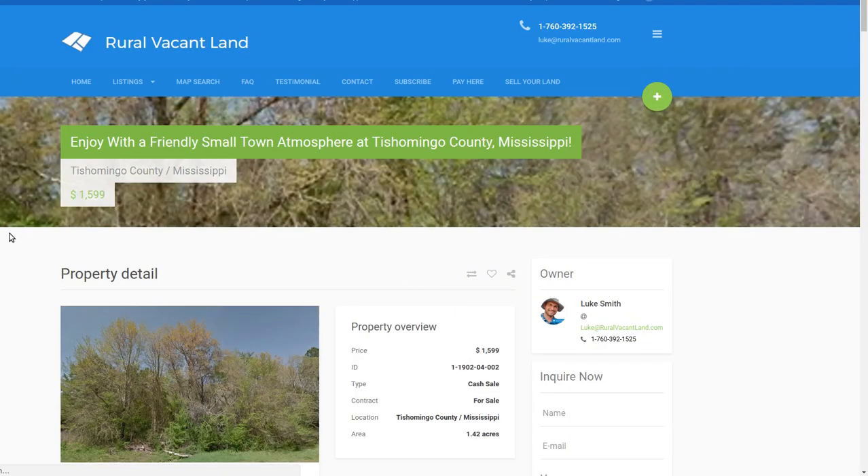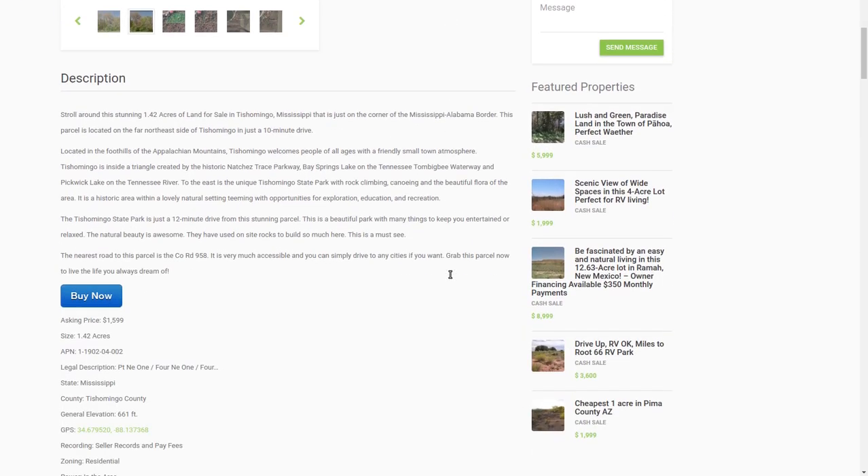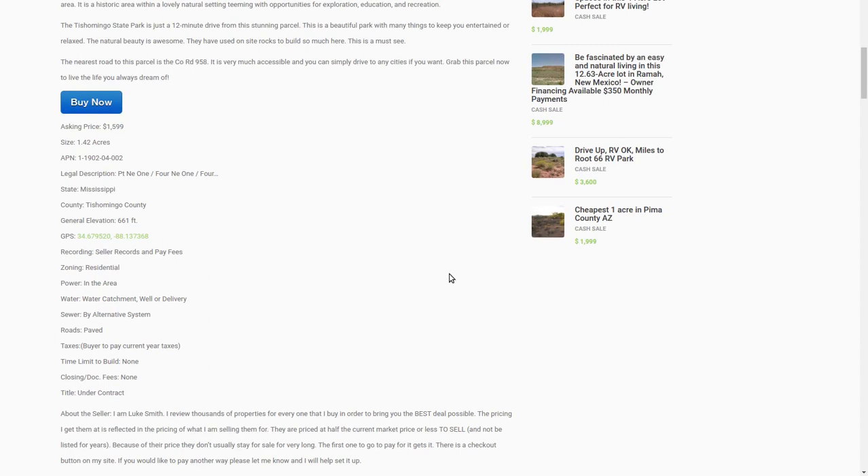Let's click on it and figure it out. I'm asking $1,599 for this one — 1.42 acres. I'll pay the fees to get it into your name. Tishomingo County, Mississippi. Got the APN on there — you can look it up and do research on it if you like.